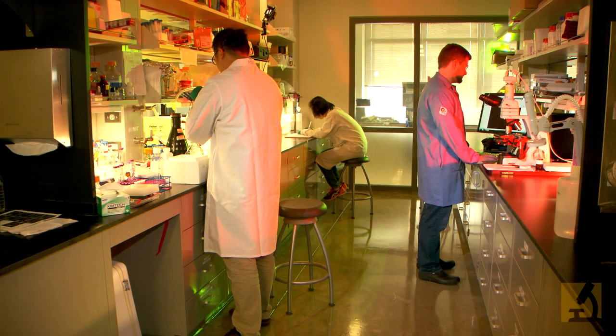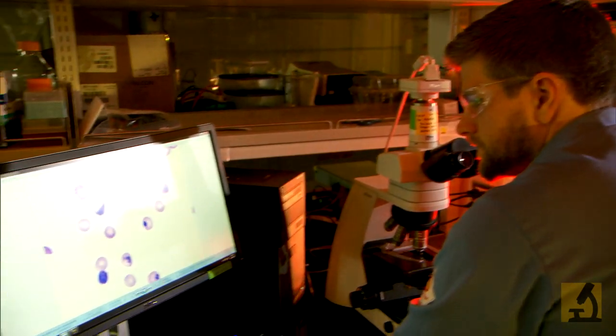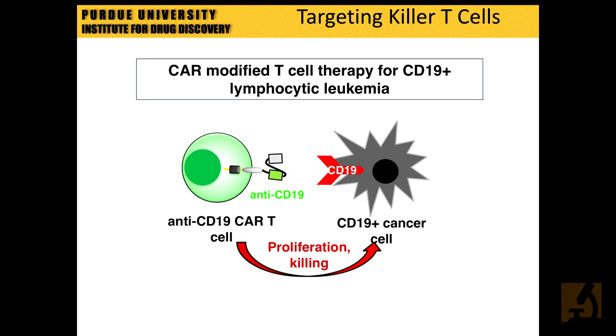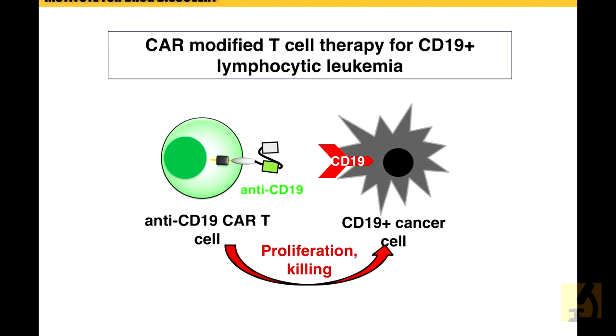We have a couple of projects in human clinical trials right now from my lab that concern oncology and cancer research. Our immune cells are being used and re-engineered to attack cancer tissue in a number of new applications. One of the most popular ones that has attracted the greatest public attention is the re-engineering of killer T cells so that these immune cells will be able to find exactly where the cancer is located.